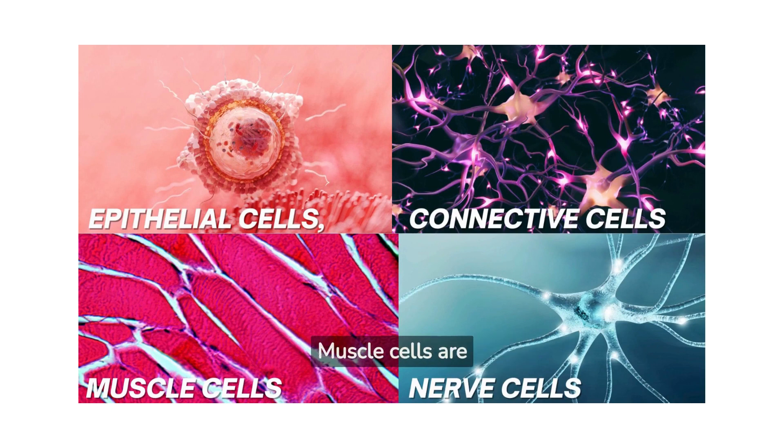Muscle cells are responsible for movement. They contract and relax, allowing you to move your limbs, pump blood through your heart, and even help you breathe.